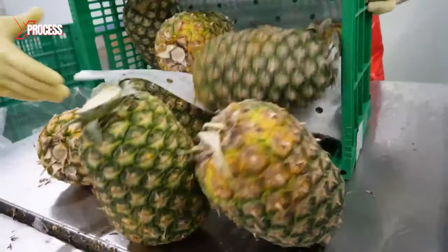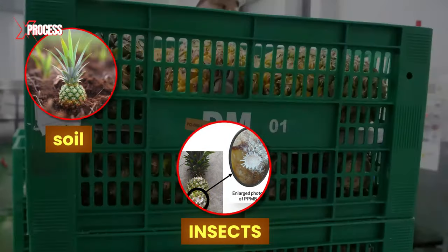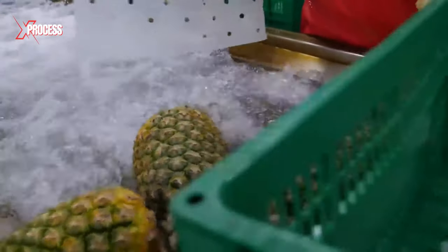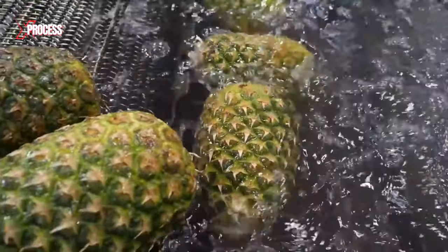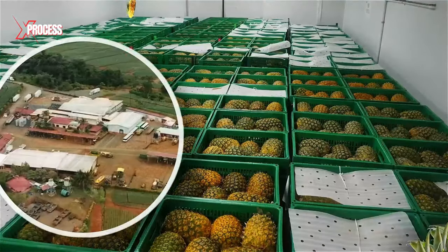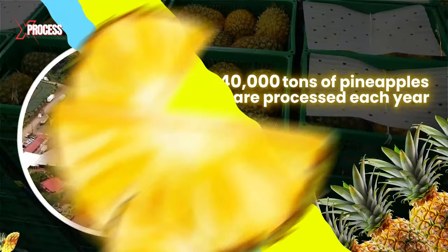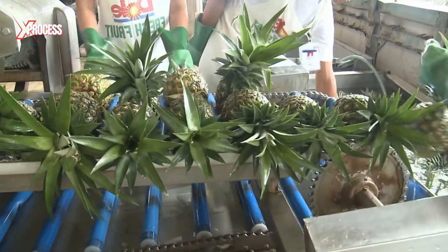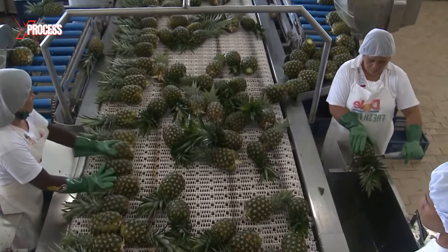Upon arrival at the factory, pineapples undergo a washing and cleaning process to remove any soil, insects, or other contaminants. The containers are submerged in water to wash the fruit and remove any surface dust. The washed fruit floats to the top, where it's pushed by water pressure onto a conveyor belt. In this factory, 140,000 tons of pineapples are processed each year. Pineapples are sorted according to their quality, size, and appearance, with those meeting consumer market standards separated from those destined for processing.